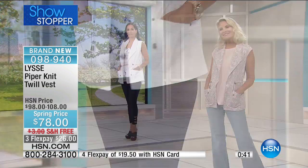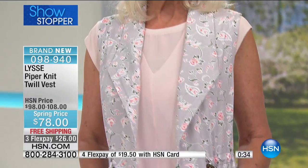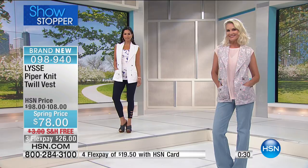Just as a reminder — 28 and a half inches, 95% cotton, 5% elastane, machine wash, line dry, extra small through 3X. And it's one of those pieces where you don't have to button or zip it all up, so the bust dimension isn't as important because it's just open.